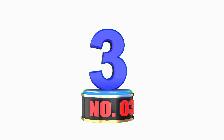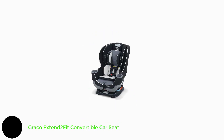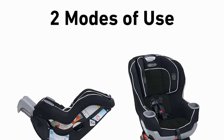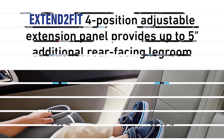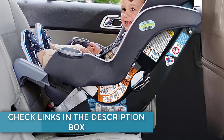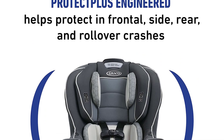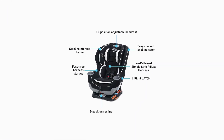Number 3: Graco Extend2Fit Convertible Car Seat. This convertible car seat grows with your child from rear-facing harness to forward-facing harness. The Extend2Fit 4-position adjustable extension panel provides up to 5 inches of additional legroom, allowing your child to safely ride rear-facing longer — up to 50 pounds. Graco ProtectPlus Engineered provides added protection. Removable plush head and body inserts help keep your infant feeling cradled and comfortable. Simply Safe Adjust ensures the headrest and harness adjust together.